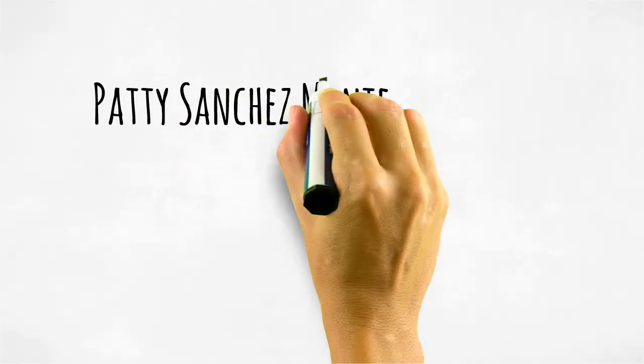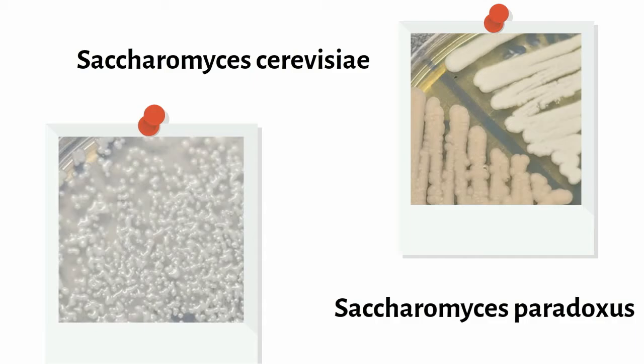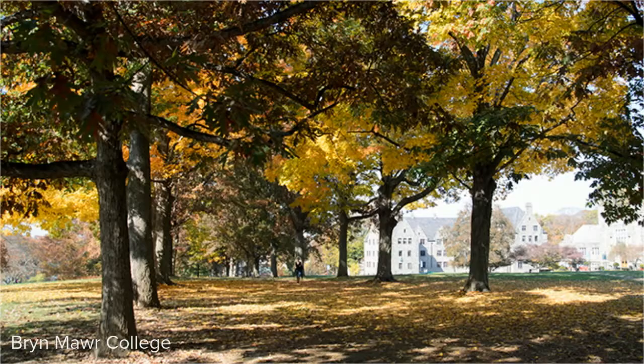I'm working with Dr. Shapiro doing bio-research, and we are mainly working with yeast. Our main goal is to see how often we can find Saccharomyces cerevisiae and Saccharomyces paradoxus on the Bryn Mawr campus, specifically on Senior Row.